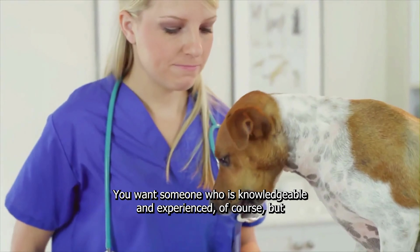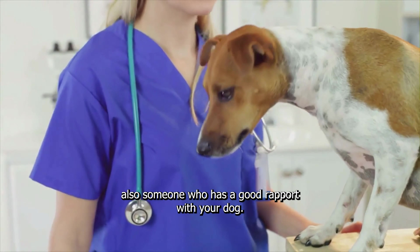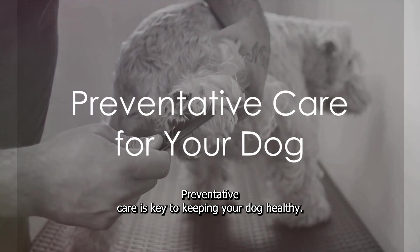You want someone who is knowledgeable and experienced, of course, but also someone who has a good rapport with your dog. After all, a trip to the vet can be stressful for your furry friend.